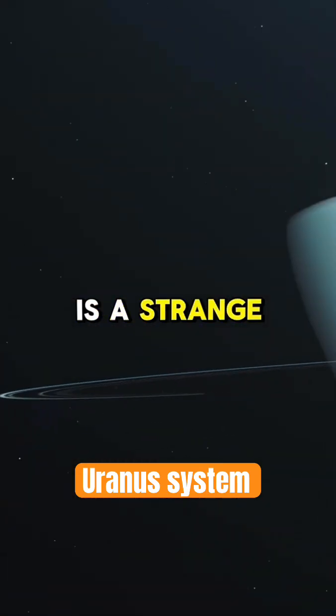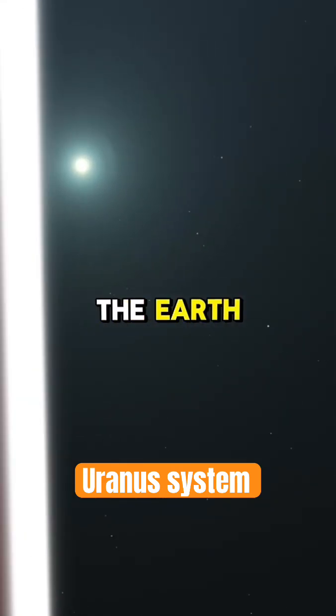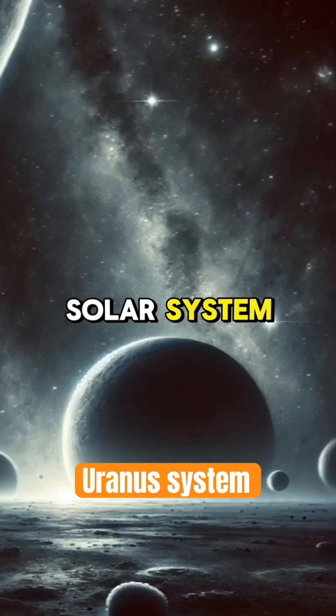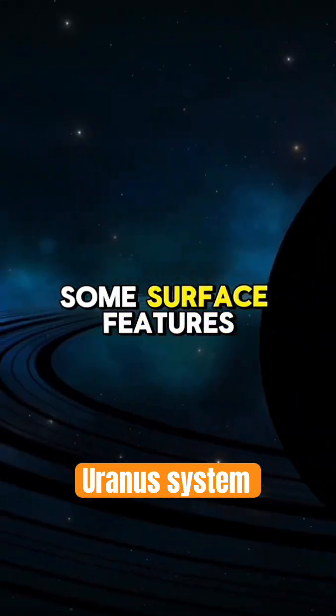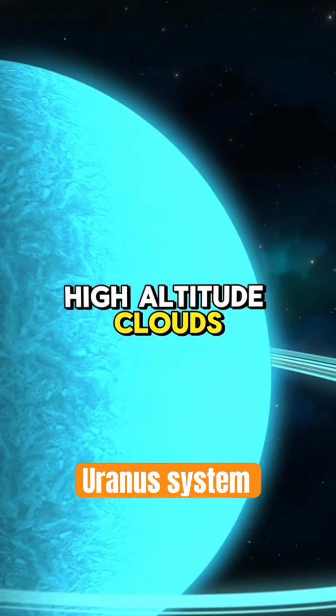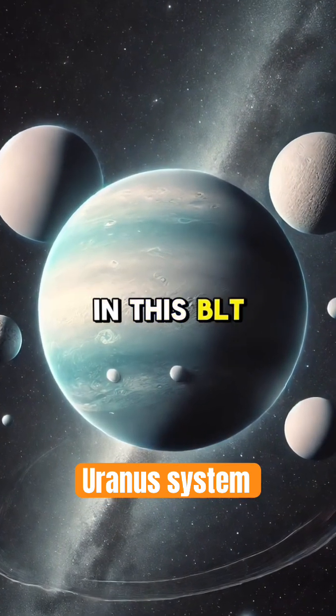The Uranus system is a strange system. It's a long way away from the Earth, the mysterious dark frontier of the solar system. It's a planet where you can see some surface features. It's a blue planet with white high-altitude clouds, and also four moons are visible in this BLT image.